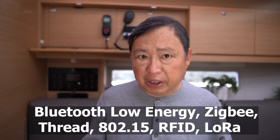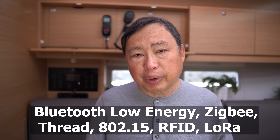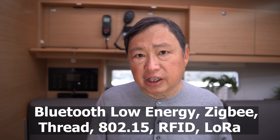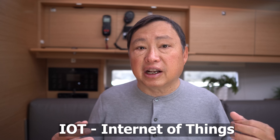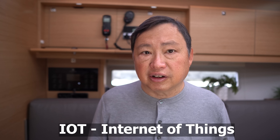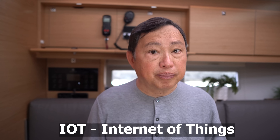There's been a heavy shift to using new wireless technology standards, such as Bluetooth Low Energy, Zigbee, Thread from Google, 802.15, RFID, and LoRa, to name the popular ones. Where the last three decades have been about the internet, and the last 15 years was about cell communications and Wi-Fi, there's now a big move to new capabilities in IoT devices — Internet of Things devices.